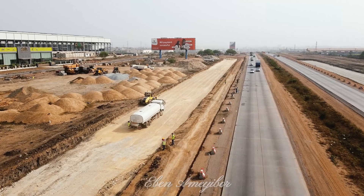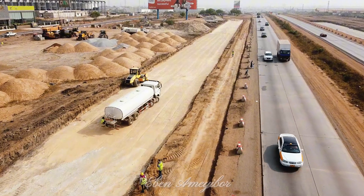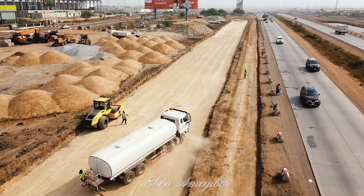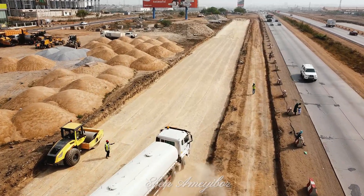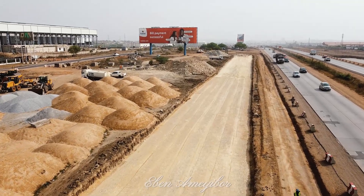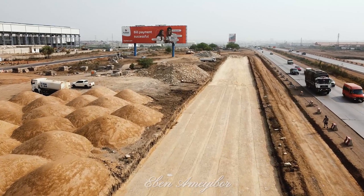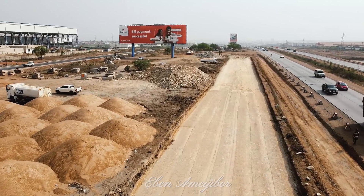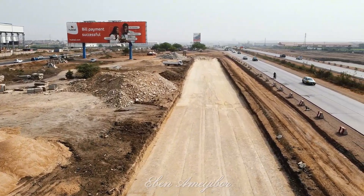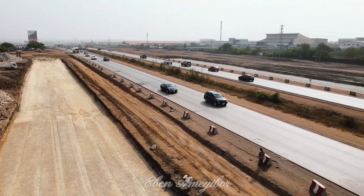The expansion of the motorway is more than just a road project — it's a $350 million investment in Ghana's future. The new 10-lane expressway will separate urban traffic from truck traffic, ensuring smoother commutes and greater safety. Key interchanges at Community 18, Teshie Link, and La Shibu East Junction, along with upgraded toll plazas, foot bridges, and lighting systems, promise a world-class driving experience.